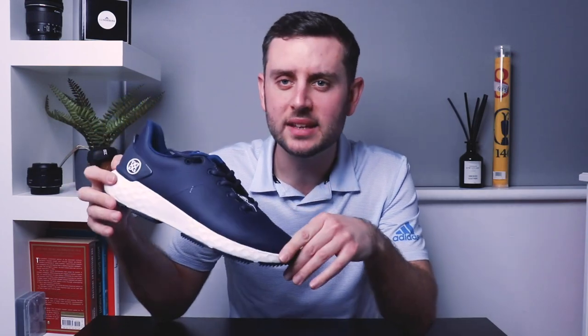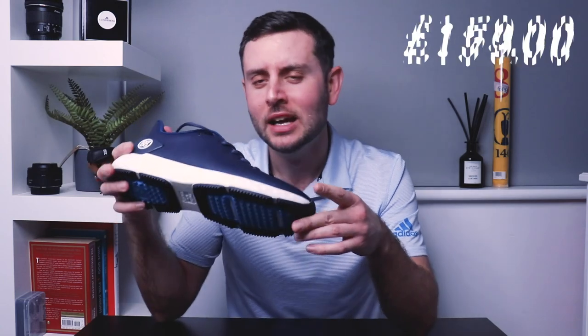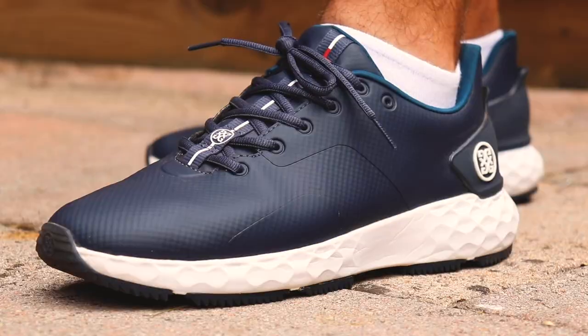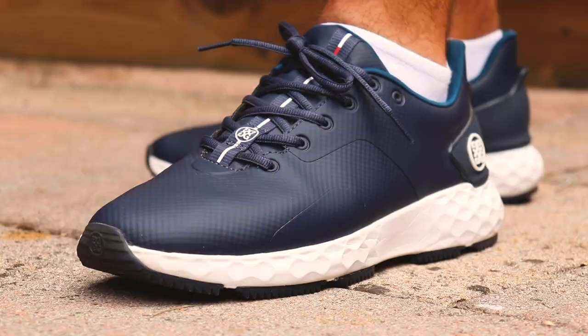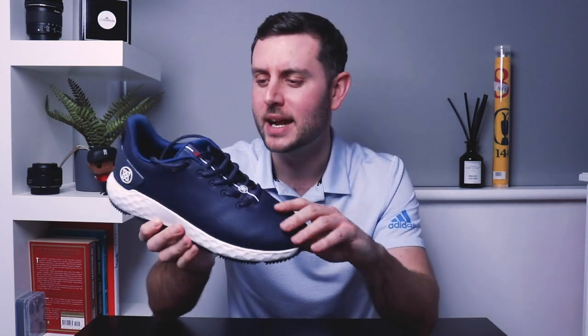Number five on the list for best golf shoe of 2020 is the G4 MG4+. These released earlier in the year for a retail price of around £150. The grip is lovely and it came in a number of different colorways — for me this navy one was the standout. Such a cool pair of shoes. The reason it doesn't rank higher is the price point is just a little too high for what they offer, but they are very comfortable and sporty-looking.